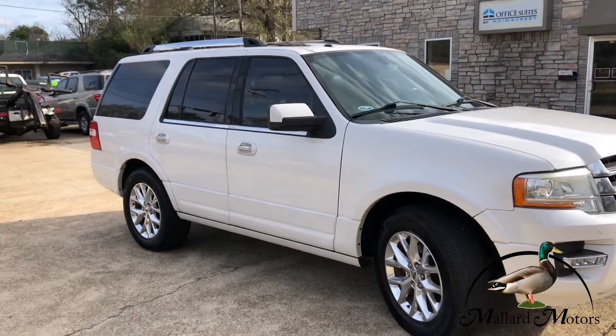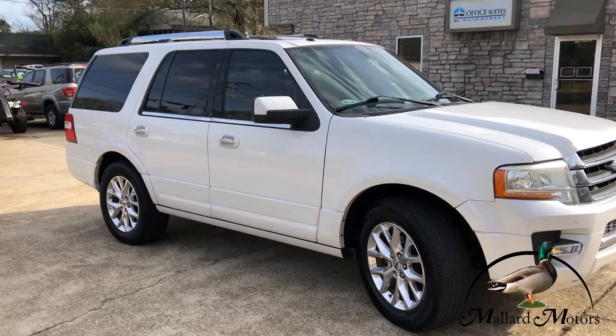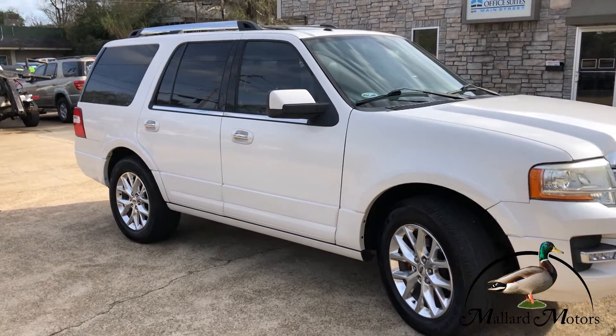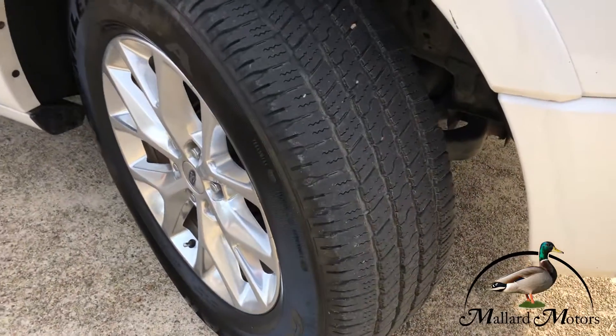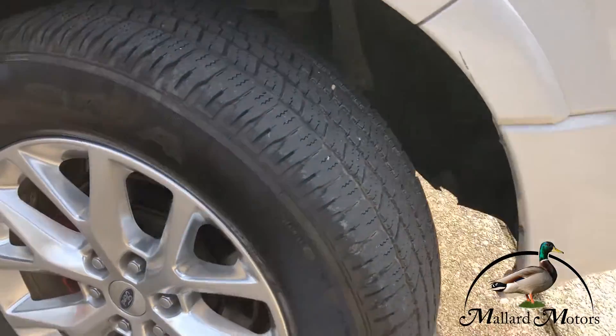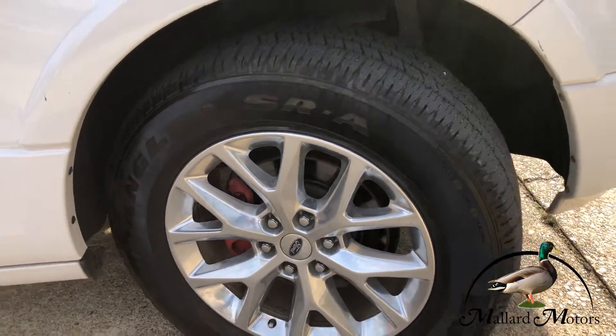Got some chrome trim under the windows, on the door handles, and on the roof rack on top. Got three rows of seats, some decent tread left on the tires, and you got some premium 20-inch alloy wheels on there.